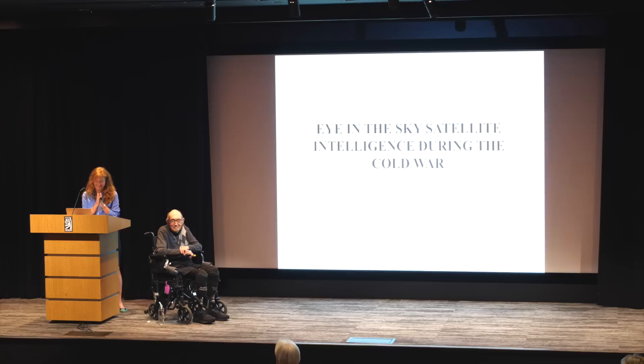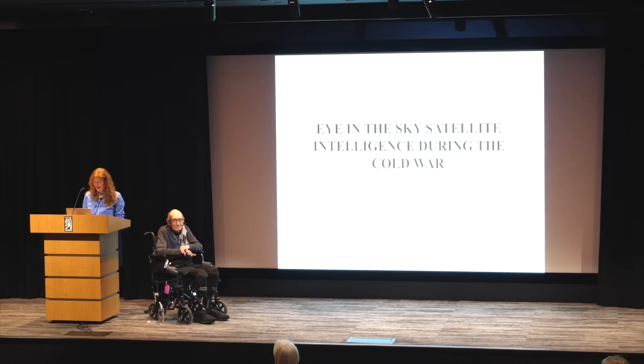Our speaker today was the project engineer in charge of the design of the formerly top secret Hexagon KH-9 spy satellite stereo cameras. The Hexagon satellite was an invaluable asset providing photographic intelligence during the Cold War. Phil will share photographs the system took of Russian military assets. The program was declassified in 2011, and Phil has written a book about it, available on Amazon, with talks also on YouTube.